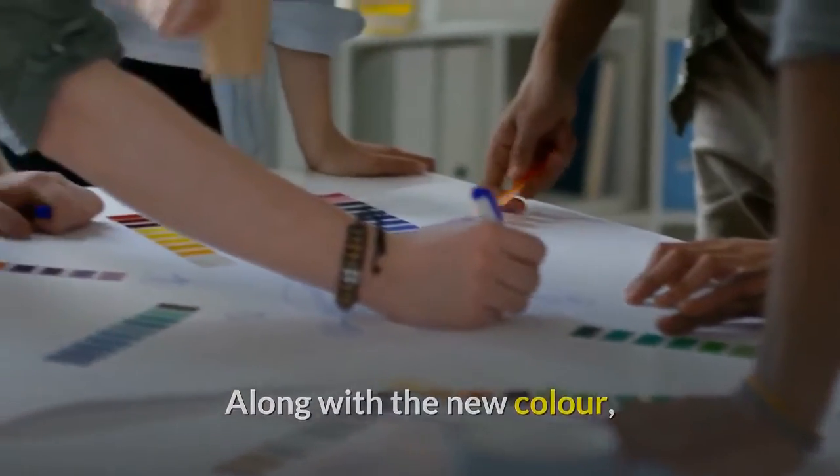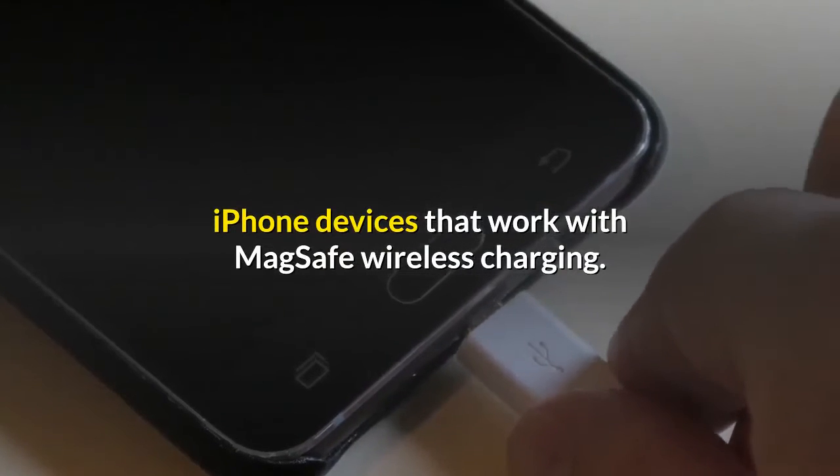Along with the new color, Apple also unveiled a new batch of cases for iPhone devices that work with MagSafe wireless charging.